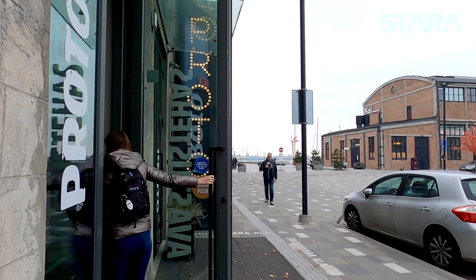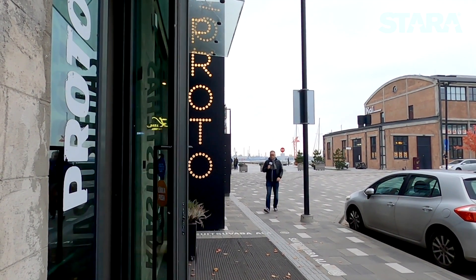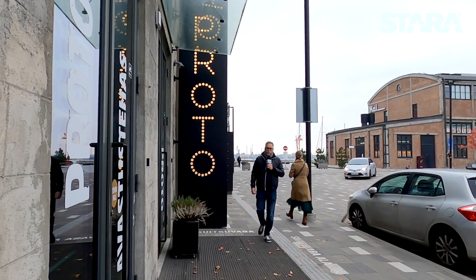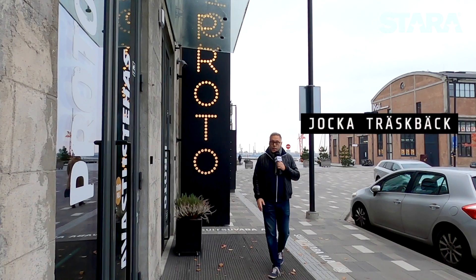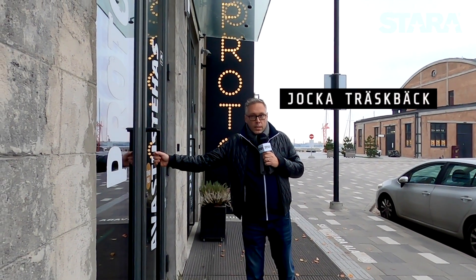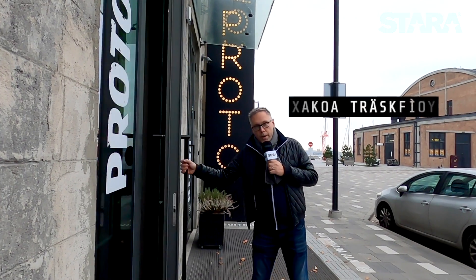Welcome to Staratv. We are in Tallinn. The food is probably quite familiar with many Finnish people, but we have come to see Tallinn where Finnish people have been walking. Let's go inside.